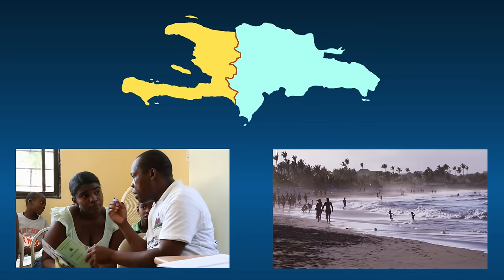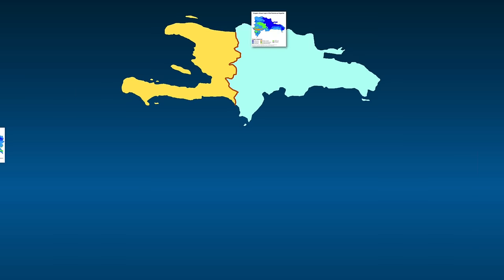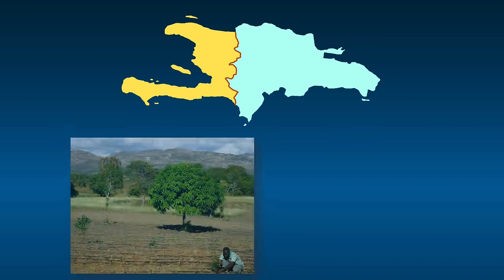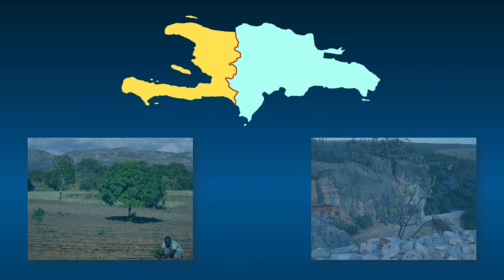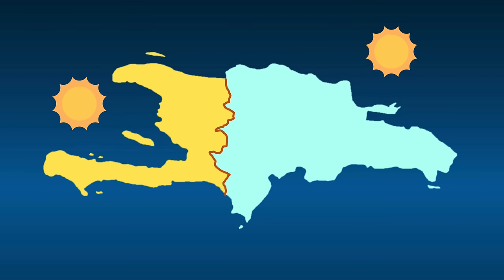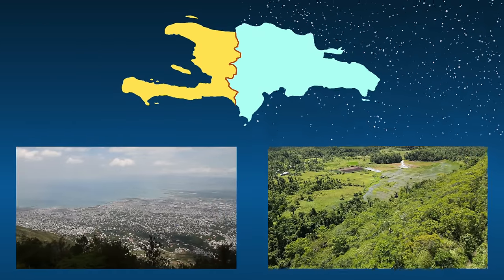Residents of both countries are young — both have a low median age compared to most of the world. Both have similar tropical climates with variations that depend on altitude. Much of both countries is made up of rainforests, but portions of both eastern Haiti and western Dominican Republic are semi-arid. Overall, both countries get plenty of precipitation with rainy seasons and dry seasons, and it's generally always warm or hot in both.